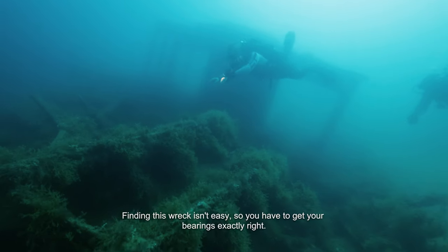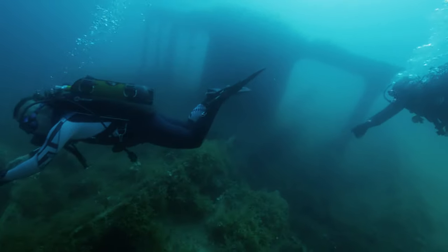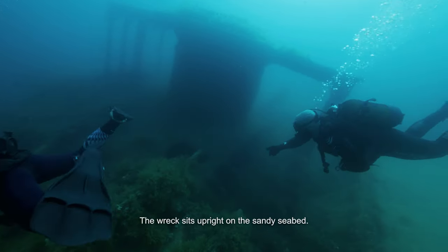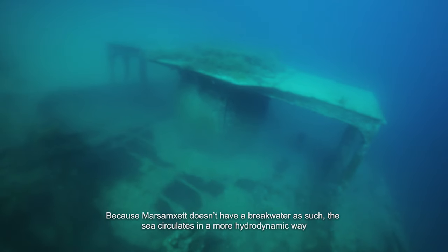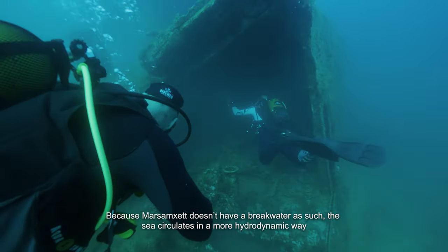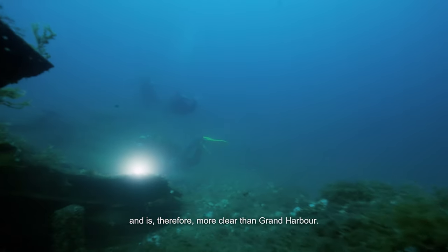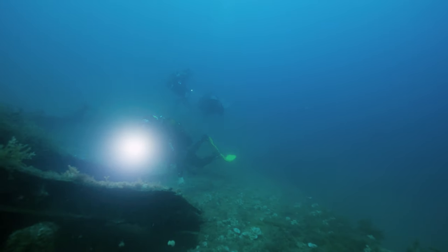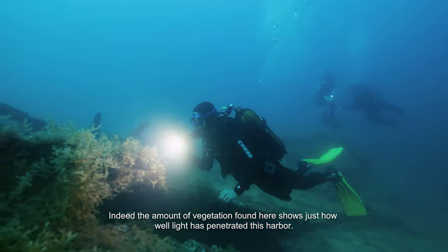Finding this wreck isn't easy, so you have to get your bearings exactly right. The wreck sits upright on the sandy seabed. Because Marssamxett doesn't have a breakwater as such, the sea circulates in a more hydrodynamic way and is therefore more clear than Grand Harbour. Indeed, the amount of vegetation found here shows just how well light has penetrated this harbour.